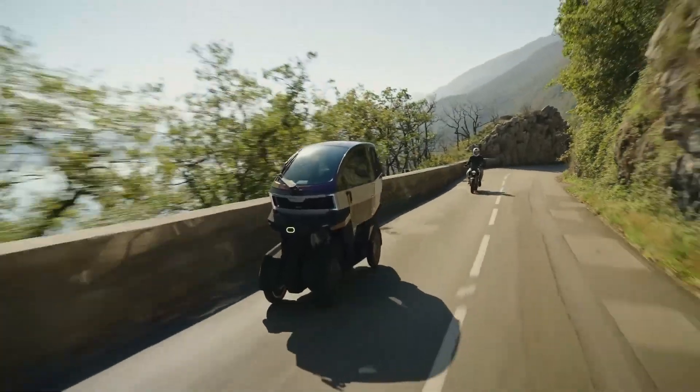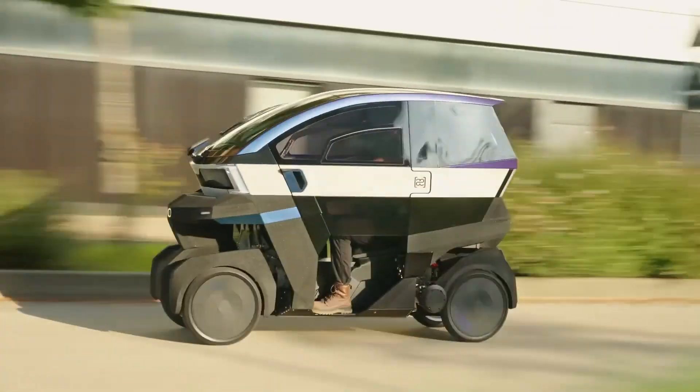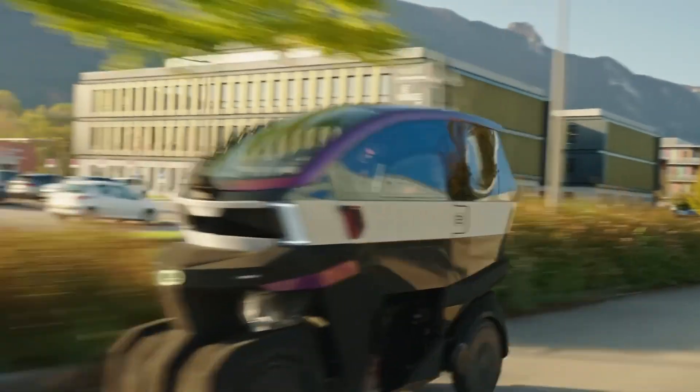The Motion is available for 200 euros per month all-inclusive — covering lease, insurance, and maintenance. Direct sales are set to begin after 2026.